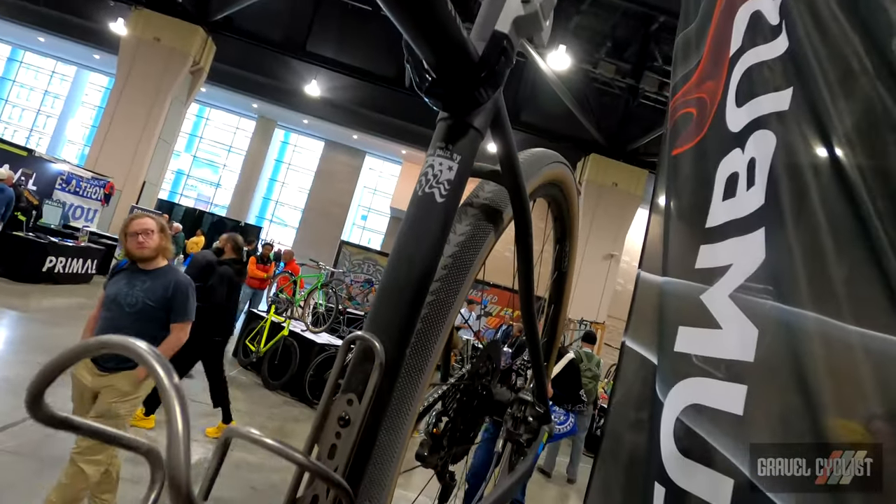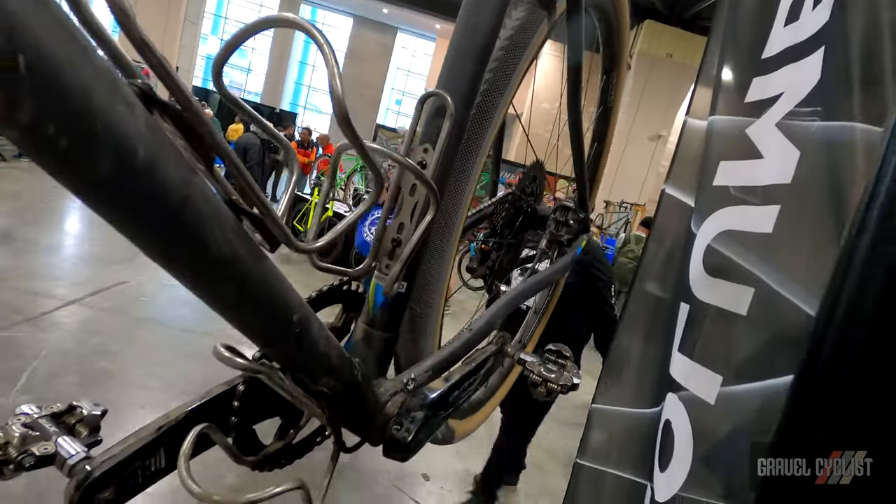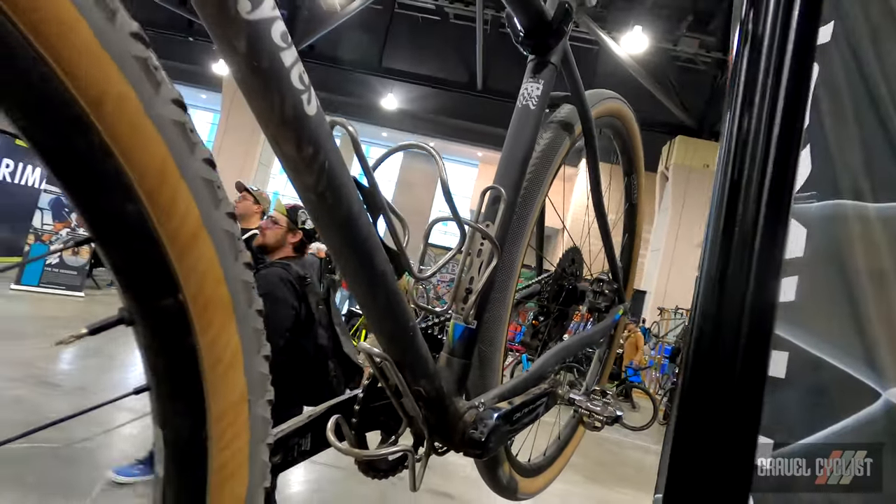Metal Guru is the parent company, and Vicious Cycles is the house brand. Metal Guru also fabricates for other companies — we do contract work — but I also teach classes in frame building.